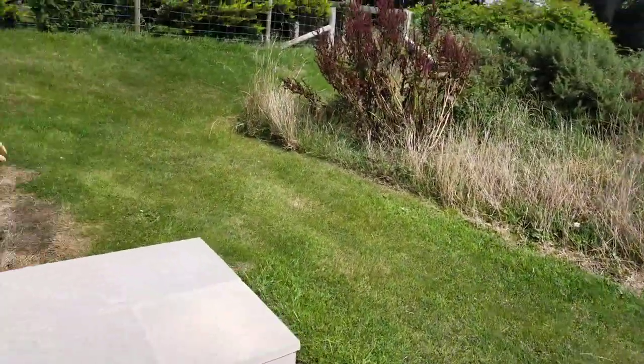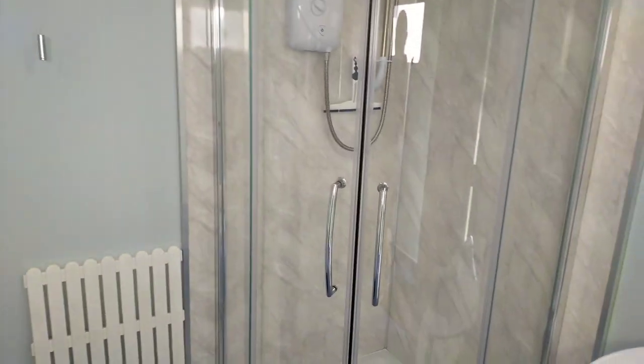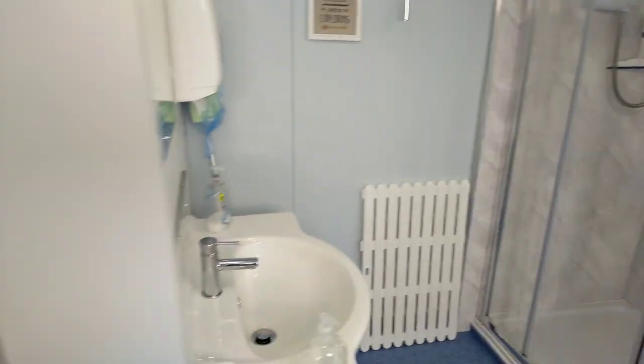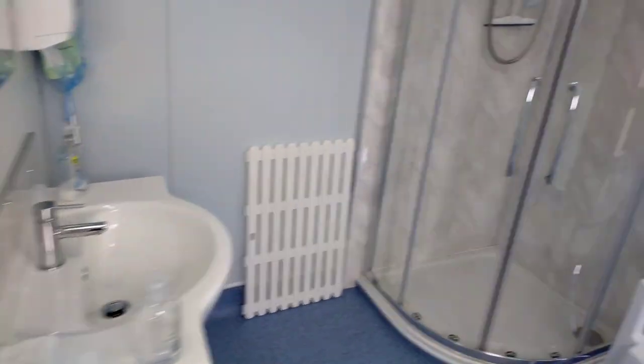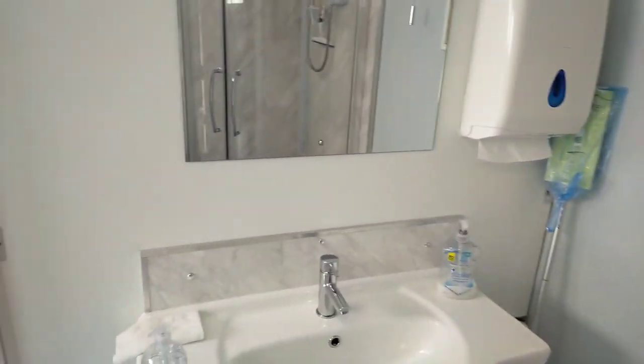So this is the little facilities block. There's a nice electric shower - no push button - so you can stand under that for as long as you like. There's a single loo here, and on the other side of the block it's just a toilet. Nice clean facilities.